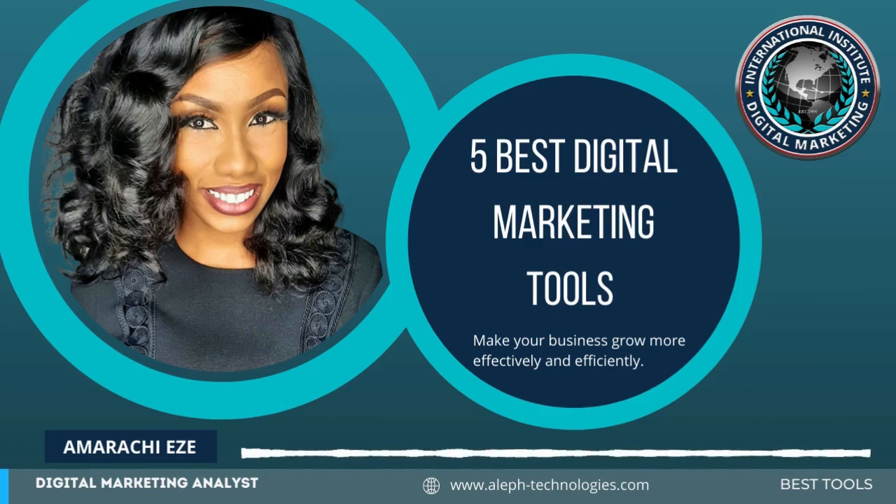My name is Amarachi from Aleph Technologies. Digital marketing tools are mandatory for every successful business.